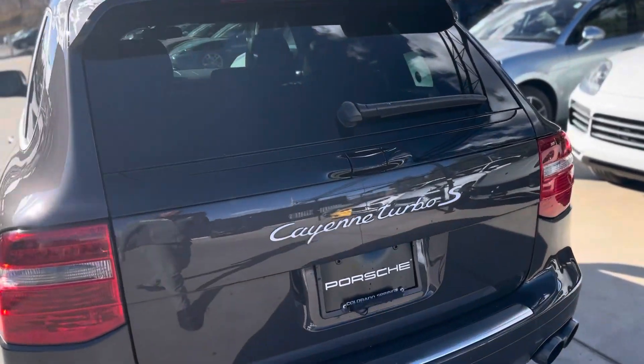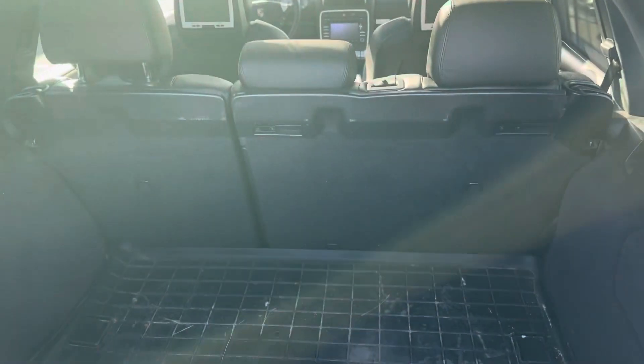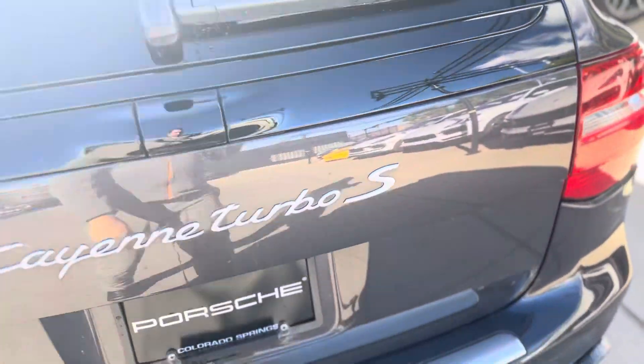I love the tailgate on these too — kind of the double hinge. Pop a button right there and you can load stuff in. It hasn't been detailed yet, but you can tell the previous owner cared for it really, really well.